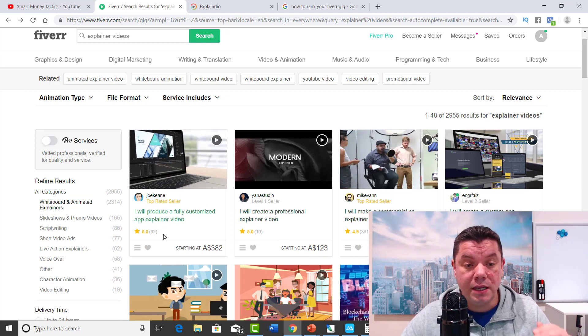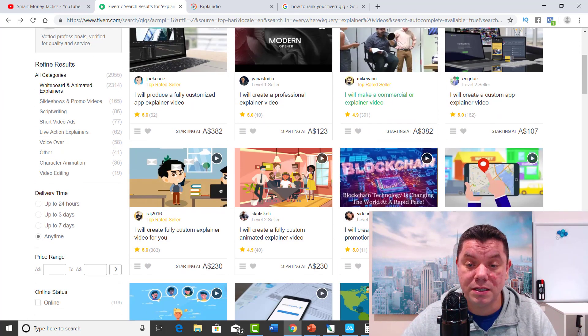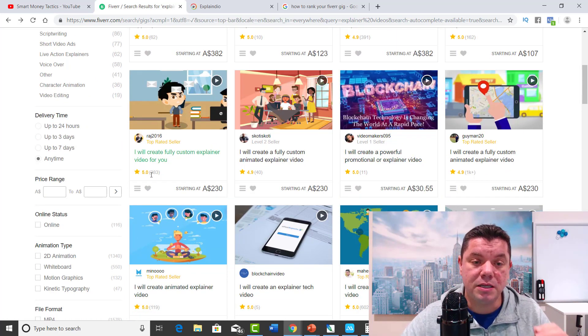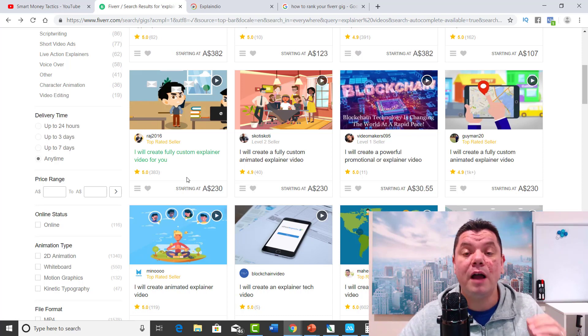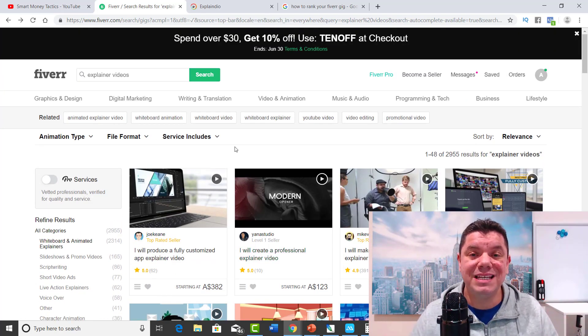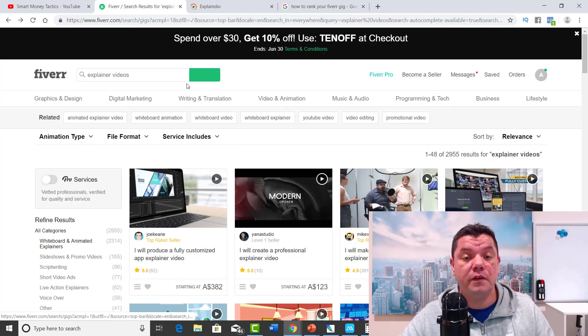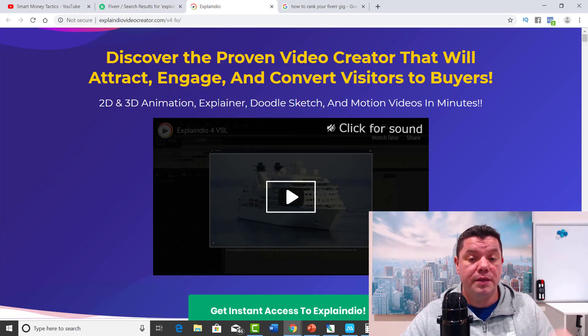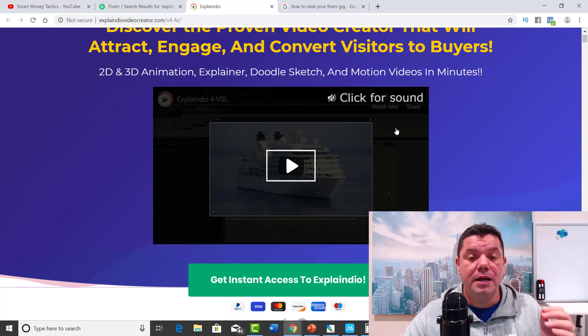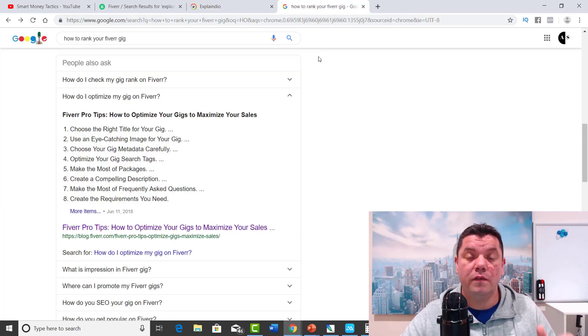Once you get jobs, you want to make sure that when clients give you reviews, you stay as close to five stars as possible so that you rank high on the search engine. You can see that somebody with only 10 reviews but a five-star rating is ranking above someone with 391 reviews. So make sure that you continue to give good quality service, stay at five stars, and you will continue to make money on Fiverr. If you want to know how to rank your gigs further, there are paid courses, but there's so much on Google that you can find and test before paying for anything.